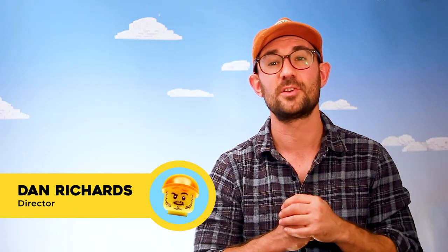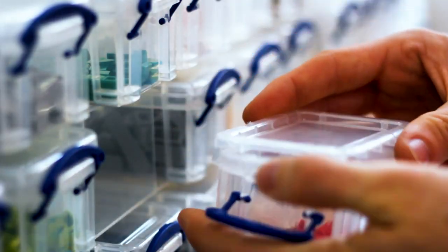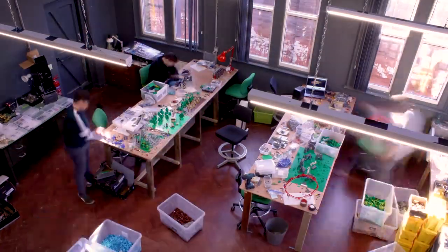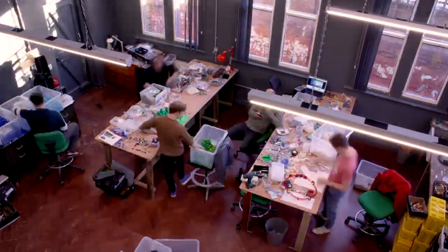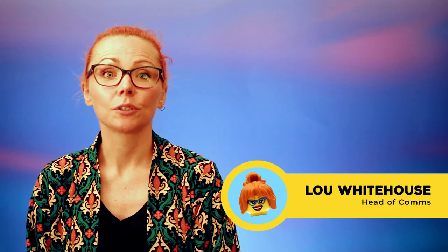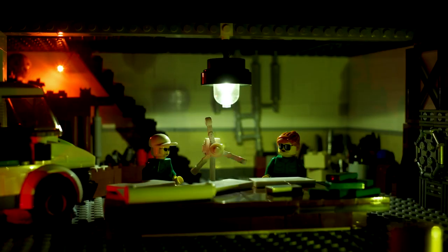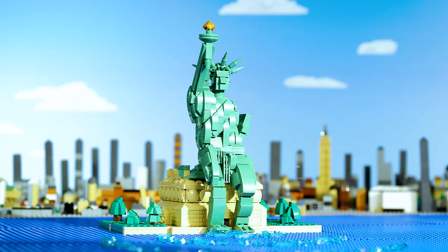When LEGO approached us to make 50 animations covering a range of different topics, we were all so excited at the studio. I think everyone's first model which they built was using LEGO, so this has been a dream project to go back to our roots. The idea for the show was to inform kids about wide-ranging topics from ancient tribes to a sustainable future, all with a LEGO twist.